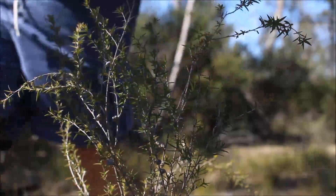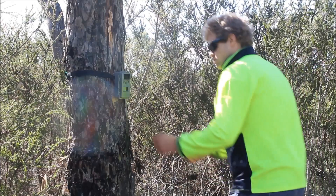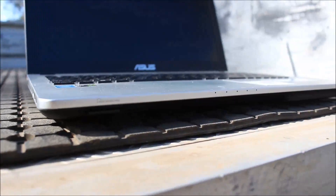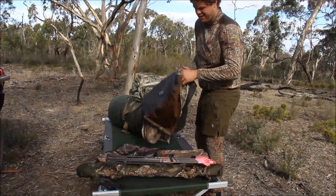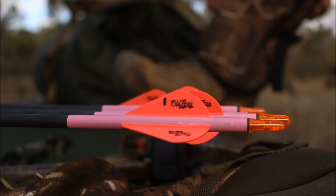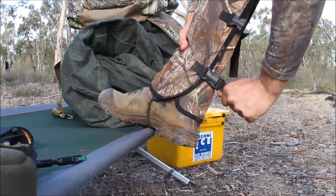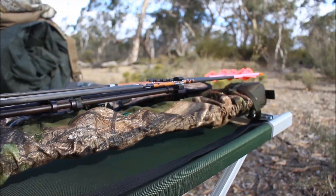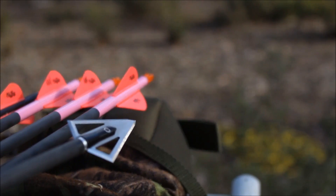I've also got a tree stand set up watching over that area, so plan A for the night was going to be to sit up in it. But it turned out there wasn't a lot of deer activity on the trail camera, so I ended up changing my mind and headed over to a bit of farmland that bordered on some pretty thick bush. The main aim for the trip was to fill the freezer, so I'd probably head there for the evening hunt.